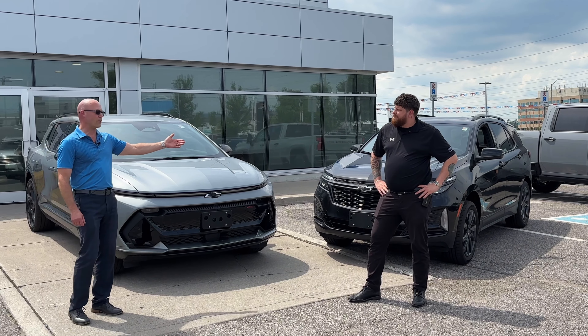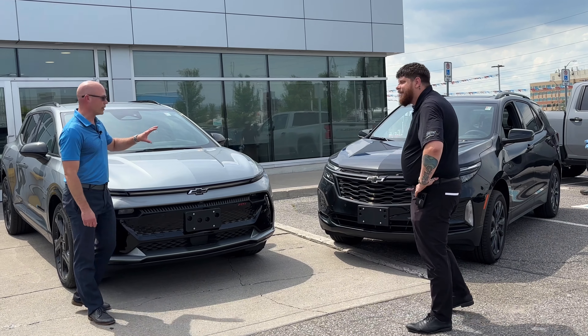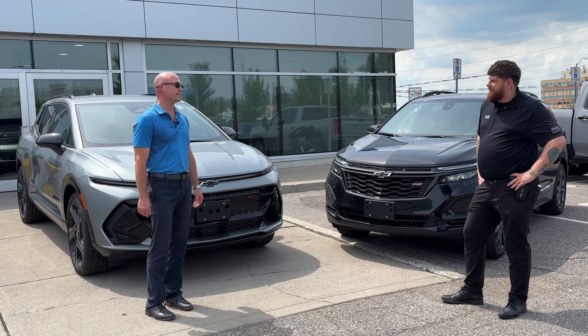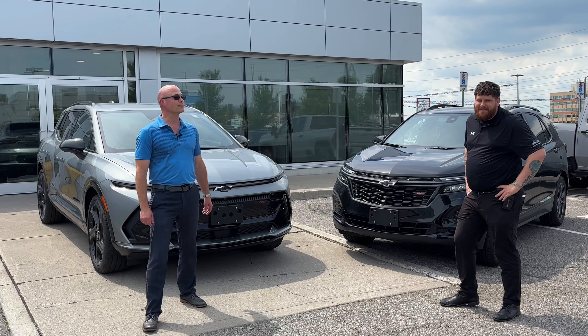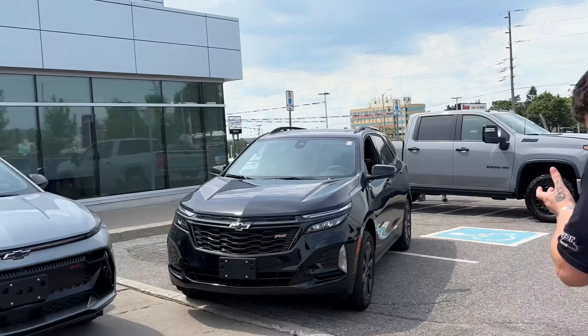Mike, that Equinox with the gas-powered engine — you're just stuck in the past. This is the future. This is the way we're going. People like to have a little bit more torque, a little bit more horsepower. Charge it at home while you're sleeping. I might be stuck in the past, but at least I have hair, Trent. You know, in the past I had hair also. No Equinoxes were harmed in the making of this video. Just Trent's feelings.